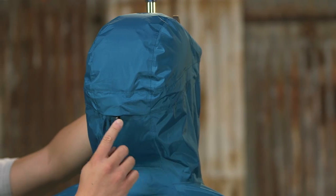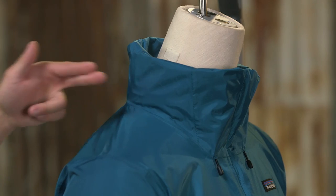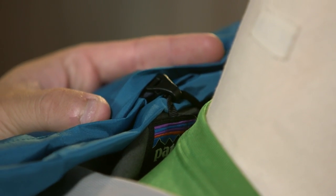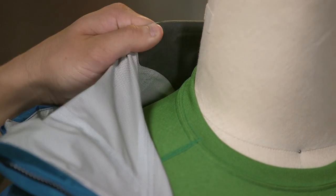This jacket comes with a two-way adjustable hood with a laminated visor. The hood rolls down and stows using this simple cord and hook. We line the neck with micro fleece that's nice and soft against the skin.